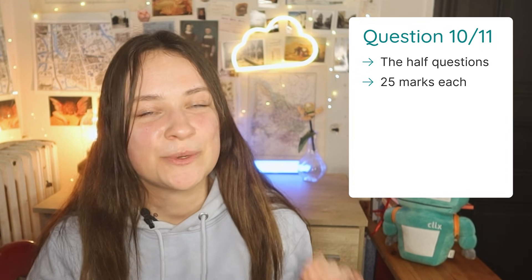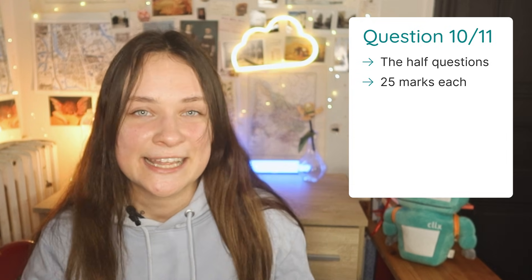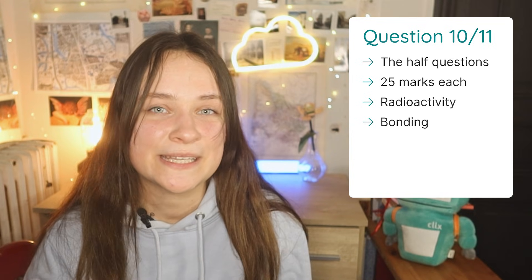Question 7 is usually a full question on chemical equilibrium. Question 8 is usually again on organic chemistry, looking at organic molecules, reactions, and mechanisms. Question 9 is usually on acids, bases, water, and pH calculations. Finally, Questions 10 and 11 are known as half questions, featuring questions worth 25 marks each. Topics that can come up here include radioactivity, bonding, organic chemistry, stoichiometry, and oxidation-reduction.